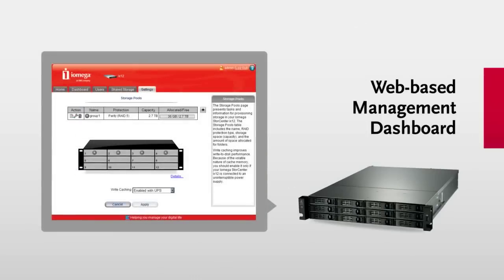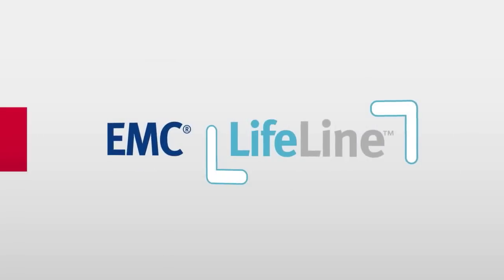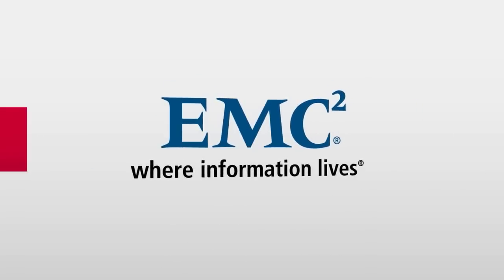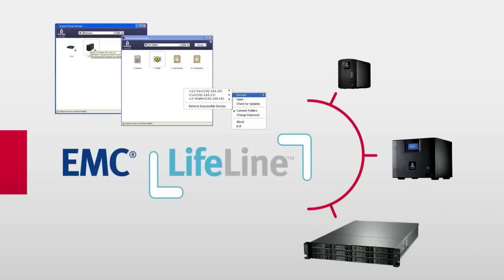It's easy to use with automatic configuration tools and a friendly web-based management dashboard. And best of all, it's powered by Lifeline software from EMC, one of the world's largest and most trusted names in enterprise storage. Among other things, EMC Lifeline gives you the ability to see and manage all of the StoreCenter drives on your network from a central location.